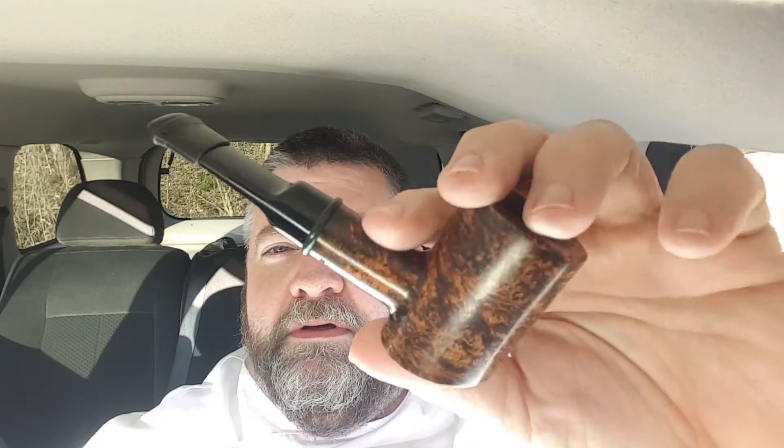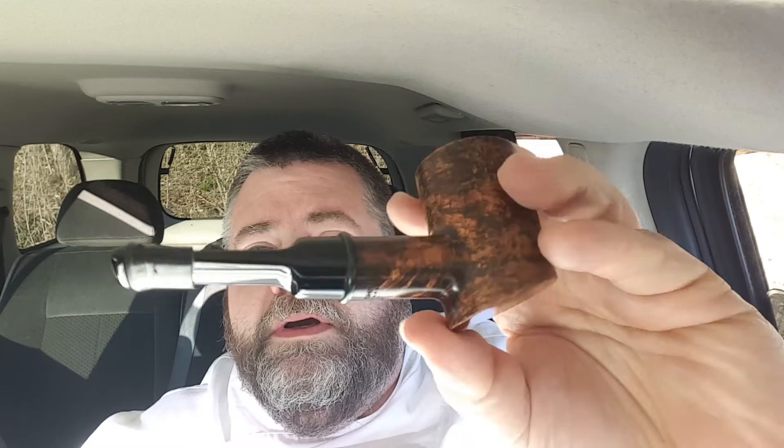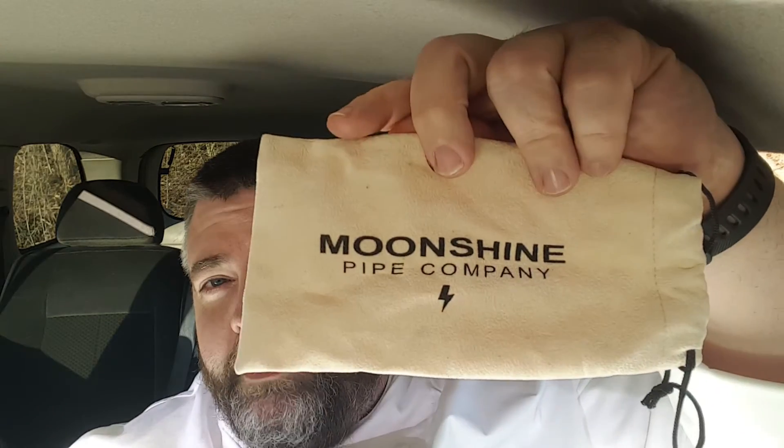Number four: Moonshine Pipes Triple X series. I got this one from this past year's Nashville Pipe Show. Coming up in September — I very highly suggest you guys definitely need to go. Moonshine Pipe Company — very good smoker, relatively inexpensive, a good all-around pipe. Very pleased with it.